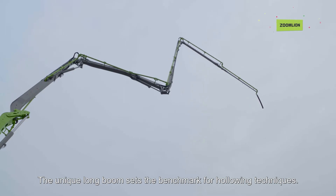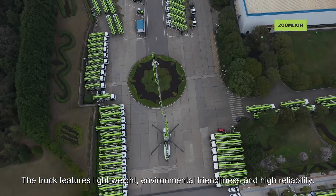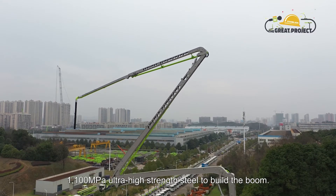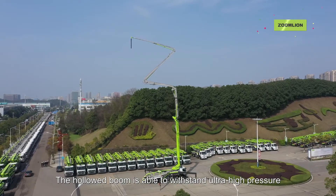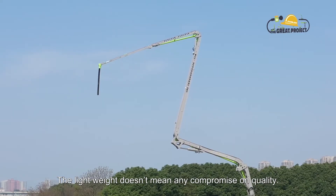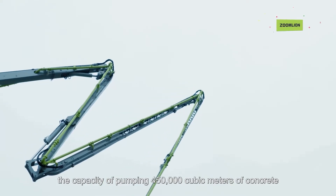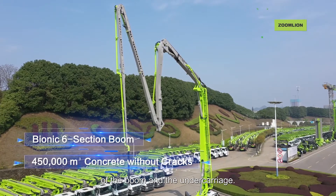The unique long boom sets the benchmark for hollowing techniques. The truck features lightweight, environmental friendliness, and high reliability. Since the 4.0a Lingyun series pump truck was launched, its unique hollow boom has been the focus of attention. To reduce the weight, Zoom Lion used 1,100 MPa ultra-high strength steel to build the boom. The hollowed boom is able to withstand ultra-high pressure during the concrete transportation process — the lightweight doesn't mean any compromise on quality. The new 67-meter pump truck inherits the capacity of pumping 450,000 cubic meters of concrete without any cracks found on main structures of the boom and the undercarriage.